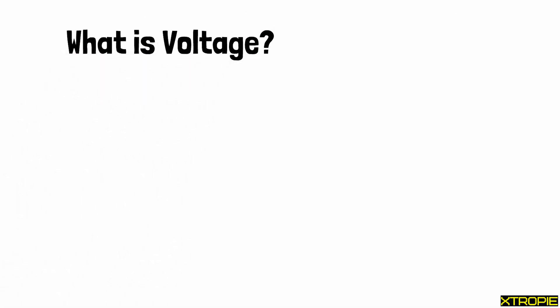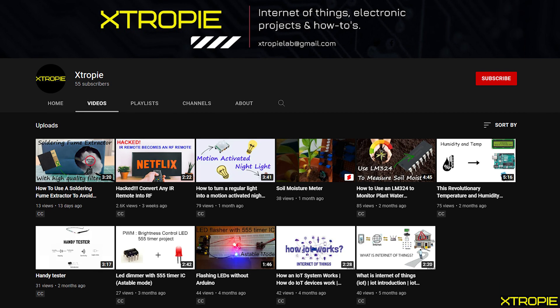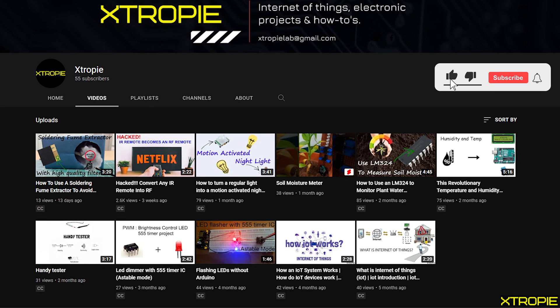What's up guys, in this video we are looking at what is voltage. But before we get into this topic, make sure to subscribe to this YouTube channel and click the bell icon so you don't miss any notification for upcoming videos.